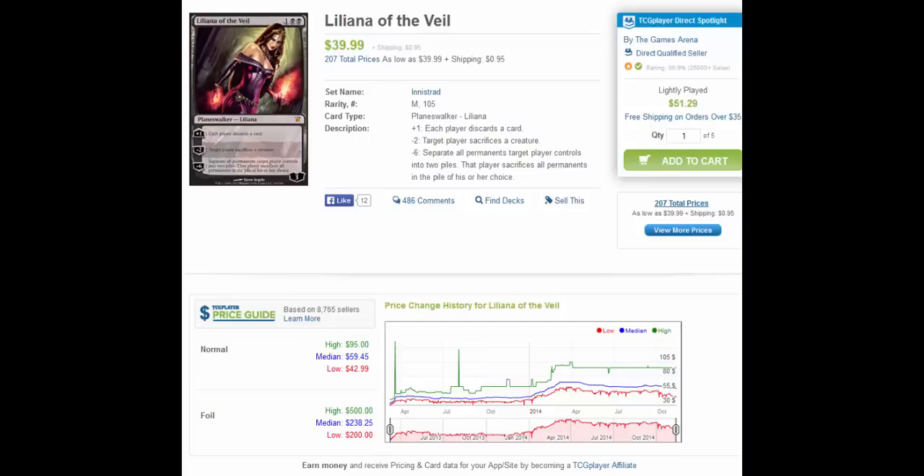I'm holding my Lilies even though they're dropping. If you're looking to buy, watch the prices over the next two to three months and jump in right after the Lilies really flood into the market from those regional PTQs, because that will be your low point for Liliana of the Veil's price.